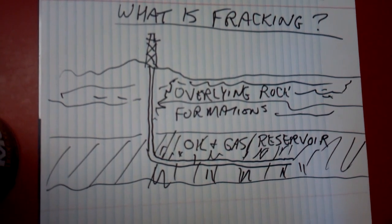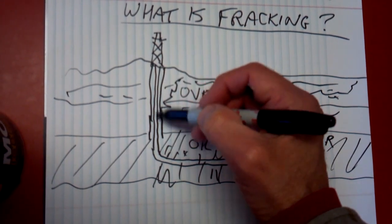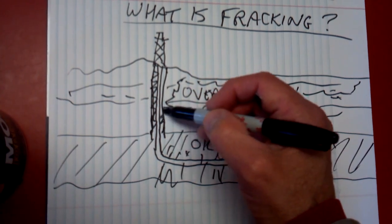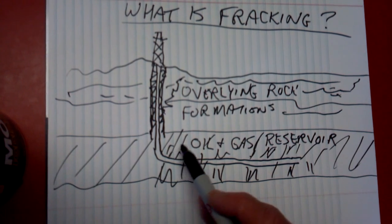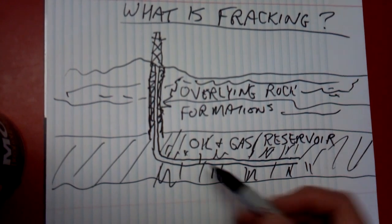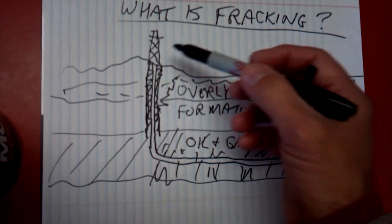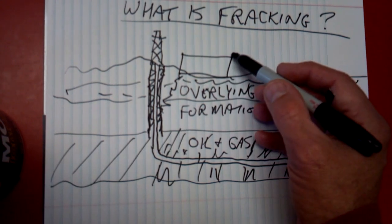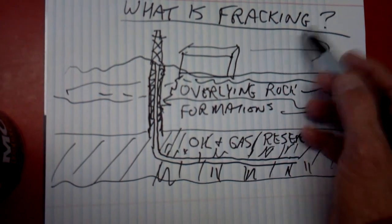However, if the operator does their job right — sets casing through the potential water-bearing formations, cements the pipe in the hole well, and controls the fracking operation — all of the frack materials stay in the oil and gas reservoir. The fluids that are recovered after the frack are collected at the surface in tanks that don't leak, and the fluid is used again in the next frack job.